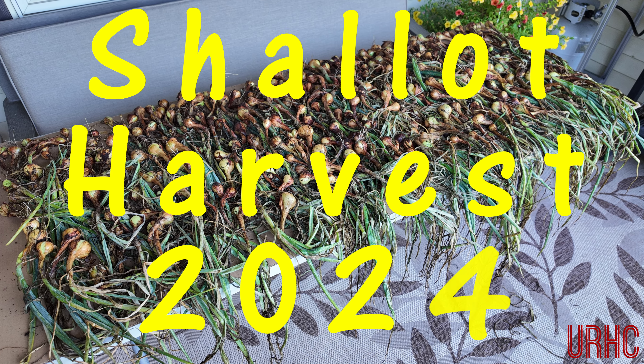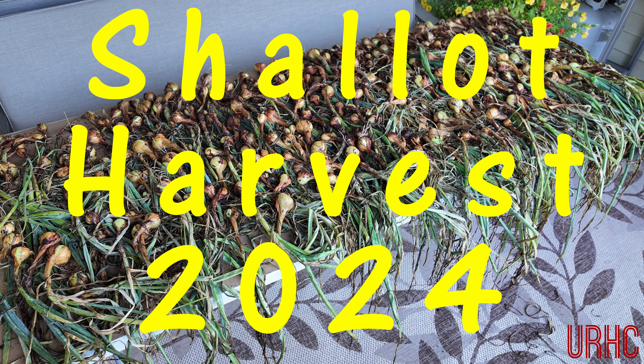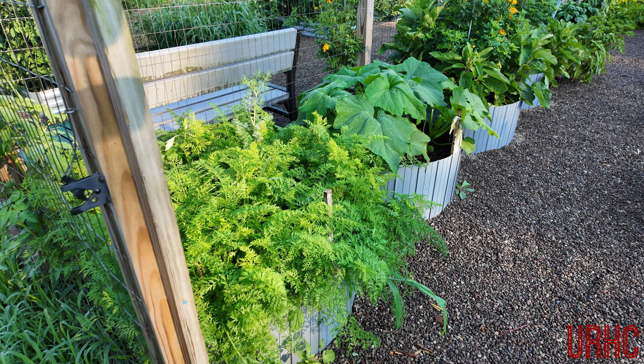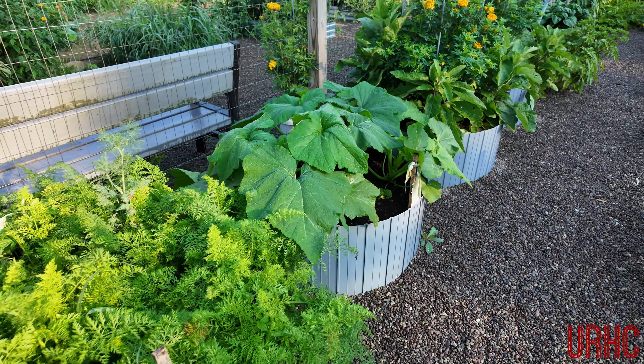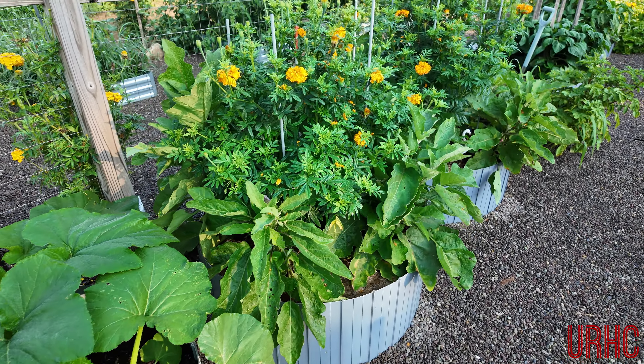Today we're picking the shallots. This is a 2024 shallot harvest, but before we show them, let's take a walk around the garden. It's early in the morning, sun hasn't come up yet, and I just wanted to show you everything's doing great.